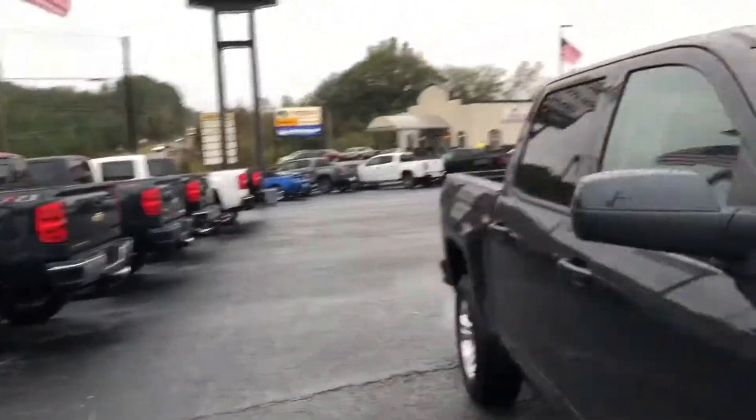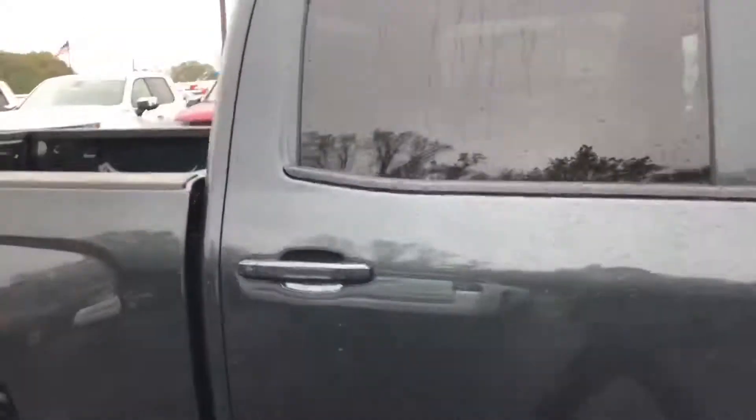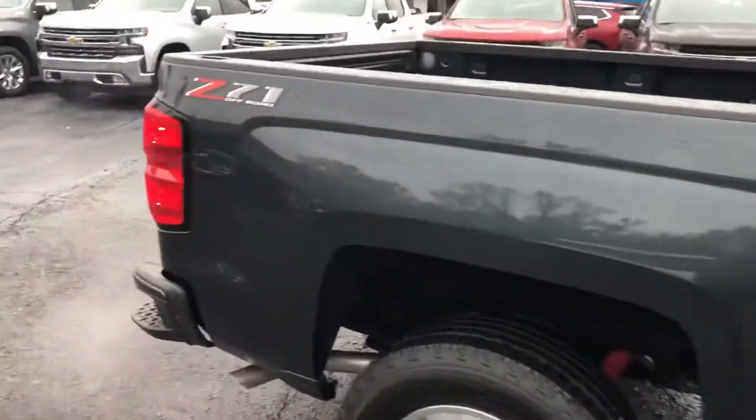This thing is a great value with the LT trim. These do go quickly, especially this one being a four-wheel drive crew cab — it's what everybody's looking for.